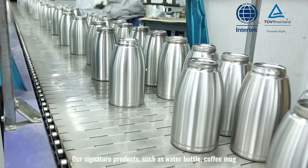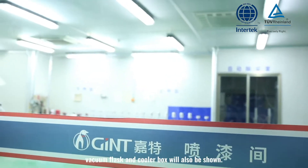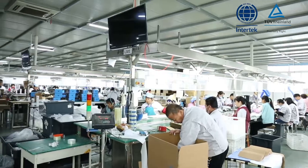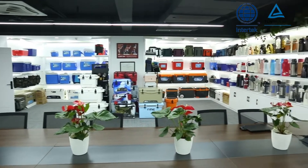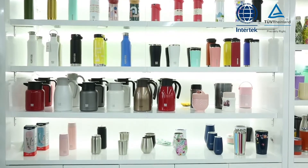Our signature products such as water bottles, coffee mugs, vacuum flasks, and cooler boxes will also be shown. The design of the factory is available for visitors.